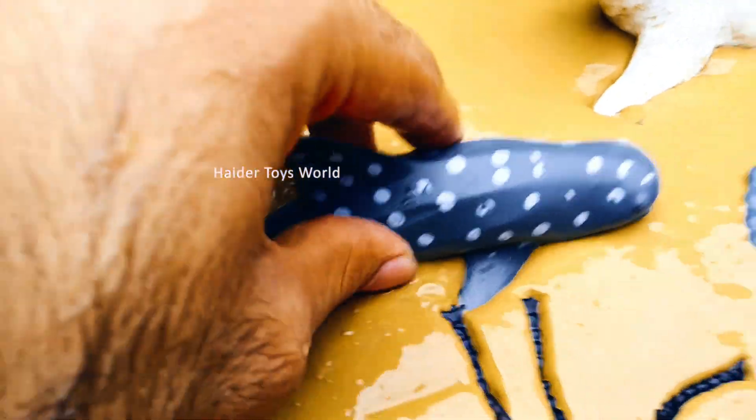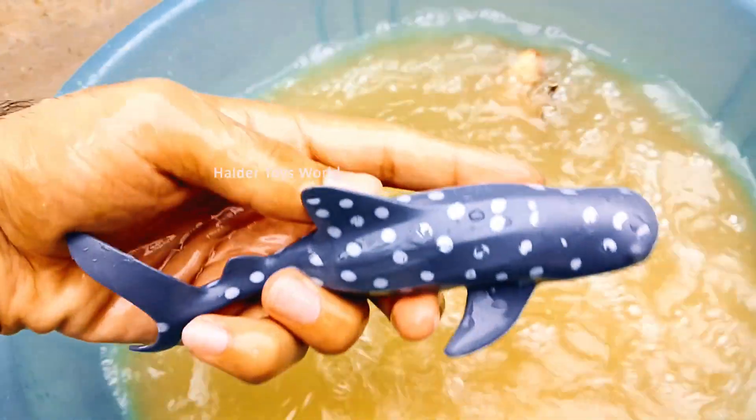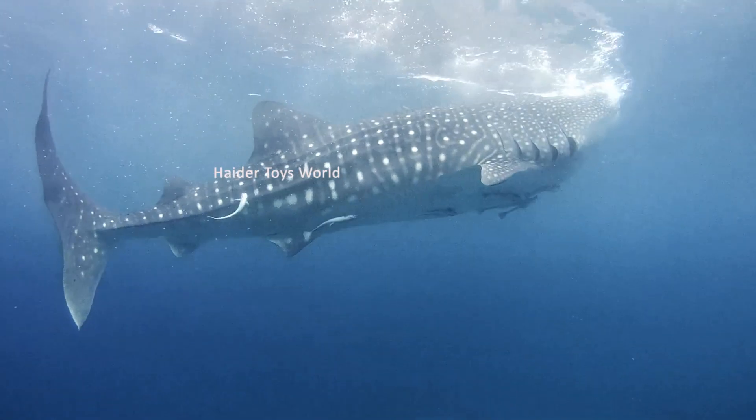Whale shark! The whale shark is the largest fish in the ocean, but it only eats plankton and tiny sea creatures. They are gentle giants that swim slowly and filter food through their wide mouths.